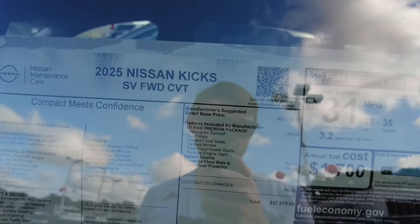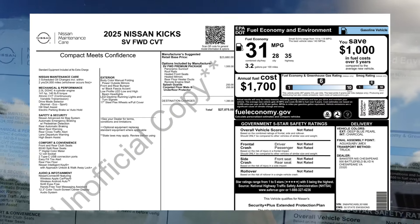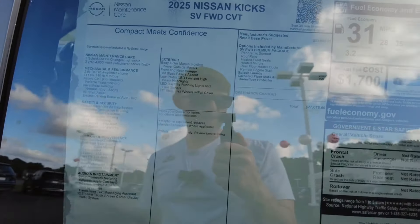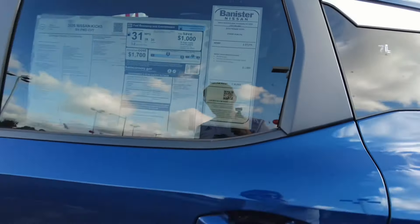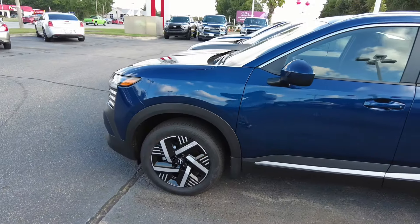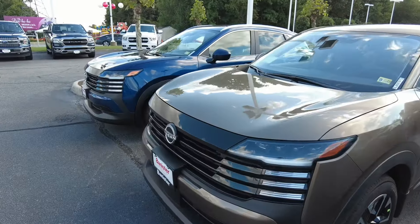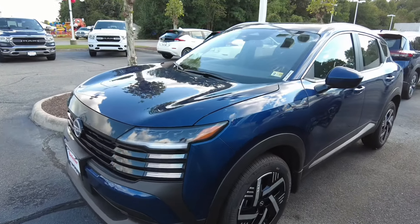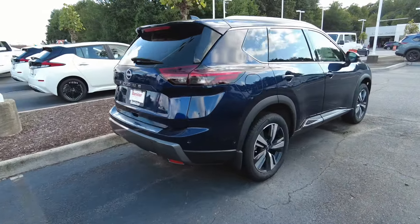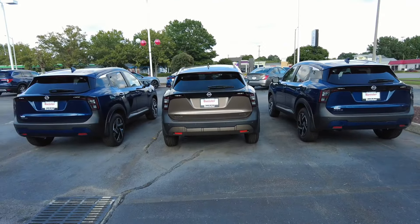This is a front-wheel-drive SV trim — middle of the road. Base MSRP is $23,680, and if you want any of the nice stuff, there's another $1,500 in options. After destination and everything, you're at $27,000 — and this dealership is doing a $3,000 market adjustment. So this once-$20,000 car is now $30,000 in one model year. You could argue there's an S trim fleet vehicle out there, but no dealership is going to have those, and you're definitely not getting any discounts.